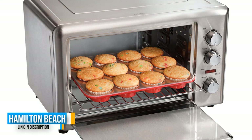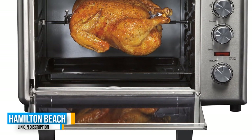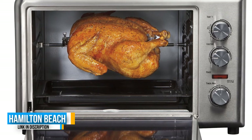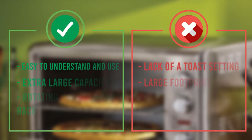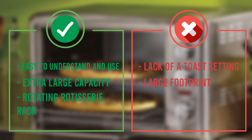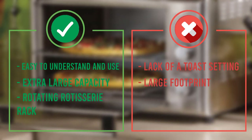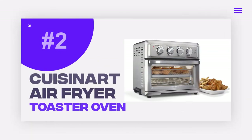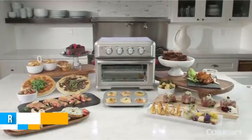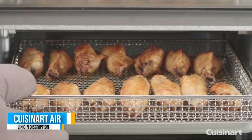The manual dials are simple to use and easy to set — just select your function, pick a temperature, and set the time. There is a minimal learning curve with this oven. Cooking on multiple racks means flexibility: you can make two 12-inch pizzas at the same time, or bake a main meal and a side dish together.